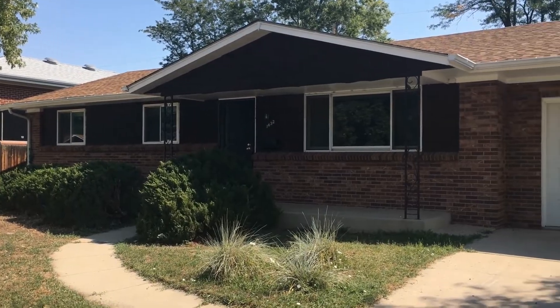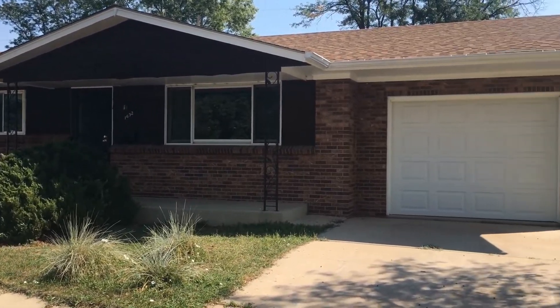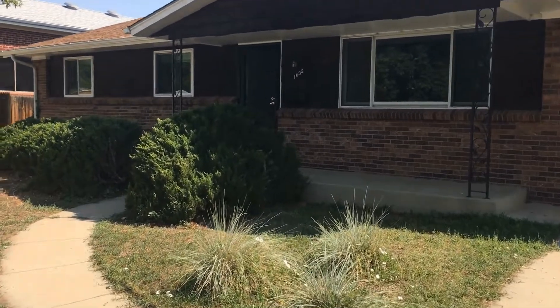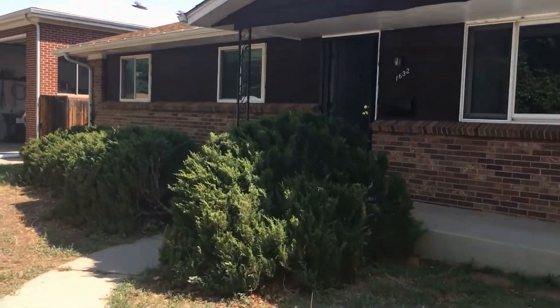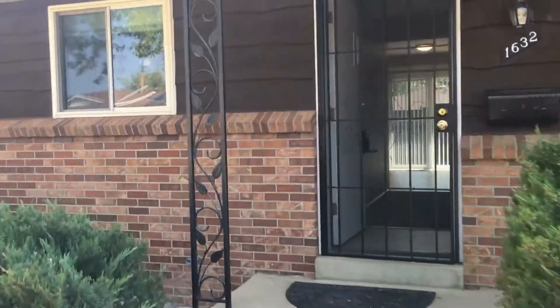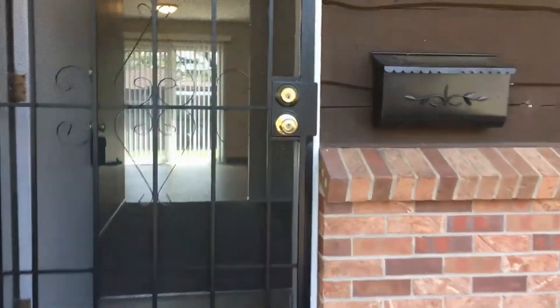Hello. Today we are at 1632 South Edward Street in Lakeley, Colorado. This is a three bedroom, one bath ranch style home. Go in and take a look here. It's located off of Wadsworth and Florida Avenue.